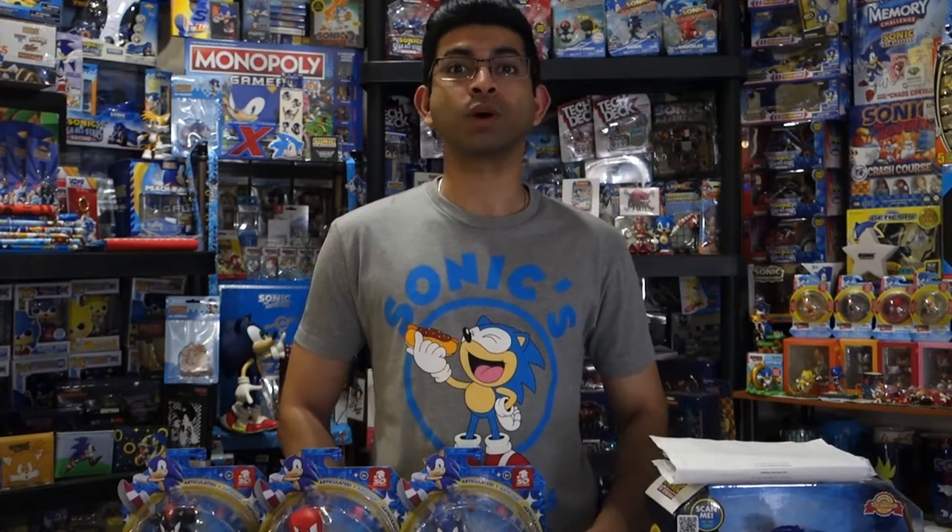Hey everyone, welcome back to the channel, and welcome to part two of the May 2021 Sonic Collection Update. If you haven't watched part one yet, click up here — I highly recommend watching that first, and then come back here and watch this. For part two, I have another table full of stuff and I'm eager to show it off.